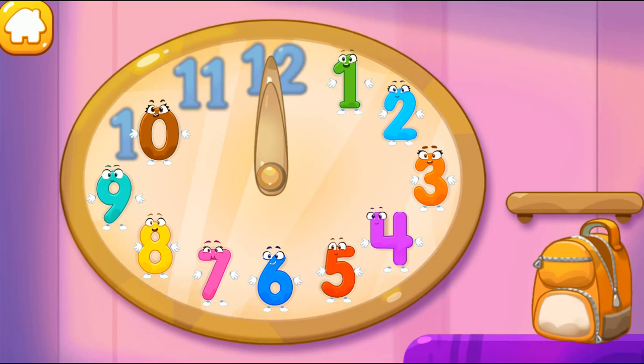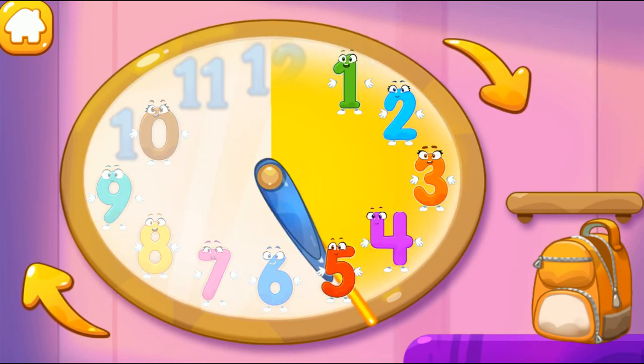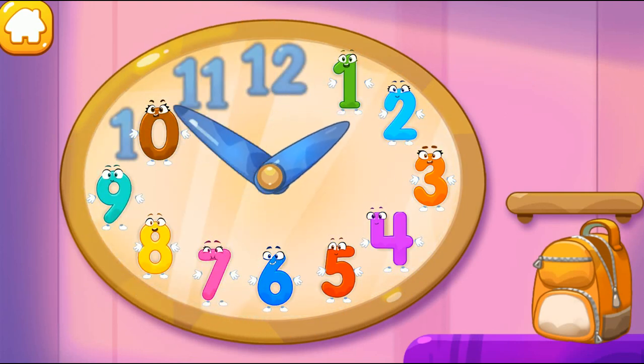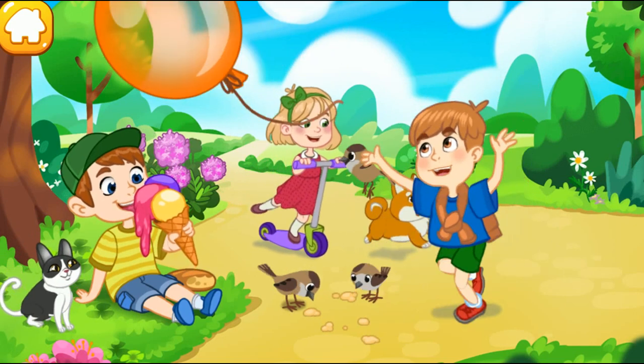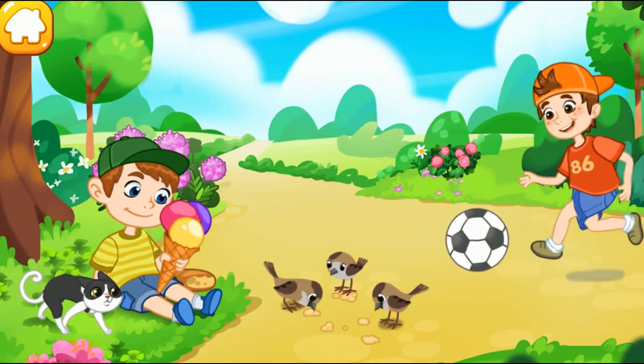All the numbers are in place again. Listen — why isn't the clock ticking? Maybe you need to set it. Twist the arrows. Hooray, it worked! Time is moving on! We started the clock and everything around came alive!